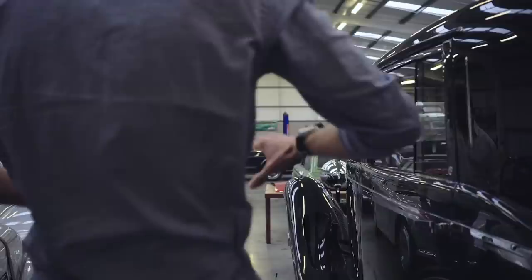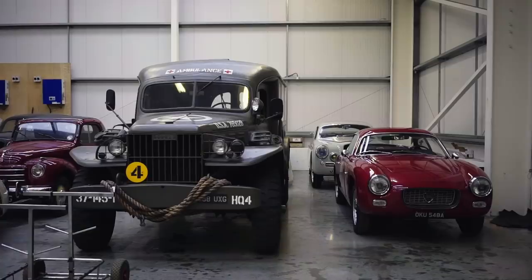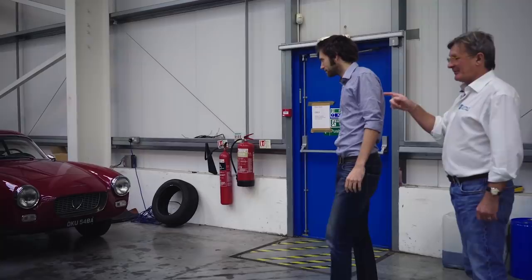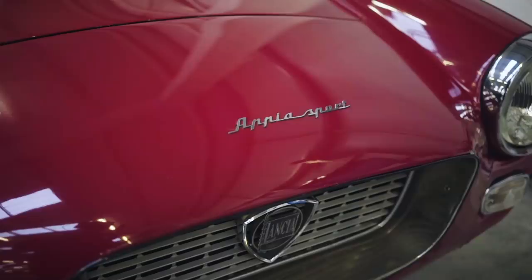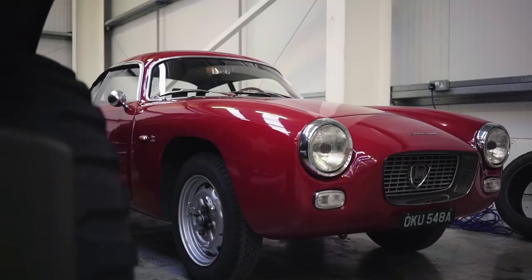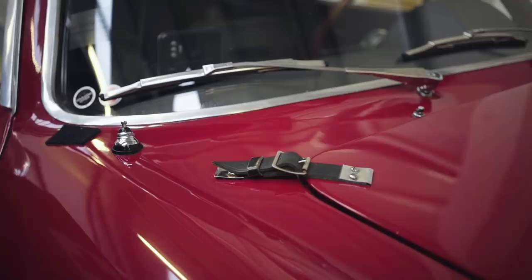So this is a rare car - a Zagato-bodied Appia Sport, the short wheelbase variant. This is a 1963 car - very rare, I think around 50 were made. Quite popular for rallying. This is owned by an English guy, and we've rebuilt the front suspension, rewired it, done the gearbox and generally sorted it. It's just beautiful.